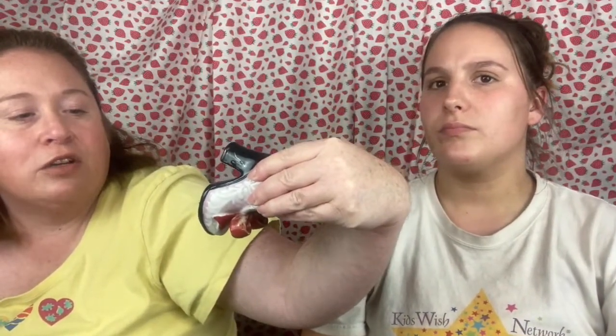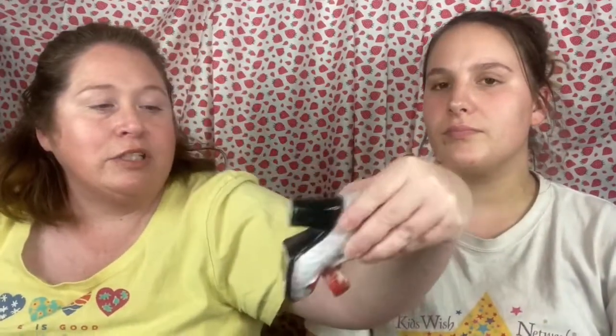Next we have a souvenir piece. On the bottom it says souvenir of Casa Grande, Arizona, and it is marked Japan. It has no chips or cracks, although some of the gold is missing off the top, and it's got a cute little bowl shape.